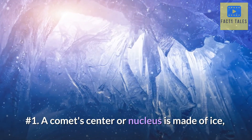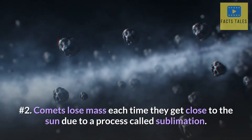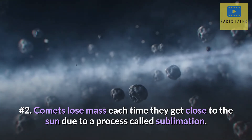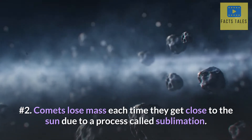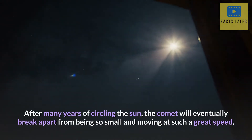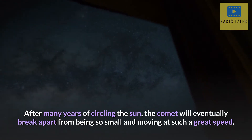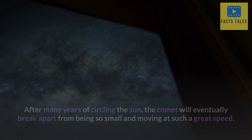Number 1. A comet's center or nucleus is made of ice, and varies greatly in size, ranging from a few meters to kilometers wide. Number 2. Comets lose mass each time they get close to the sun due to a process called sublimation. After many years of circling the sun, the comet will eventually break apart from being so small and moving at such a great speed.